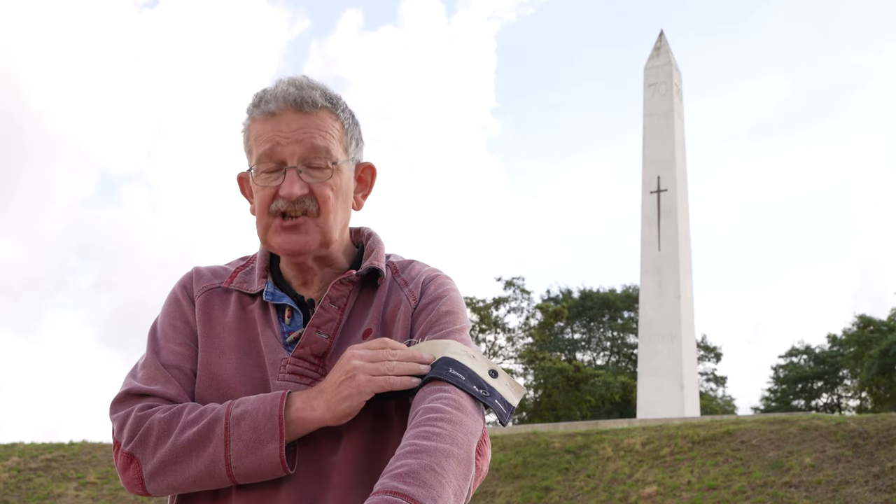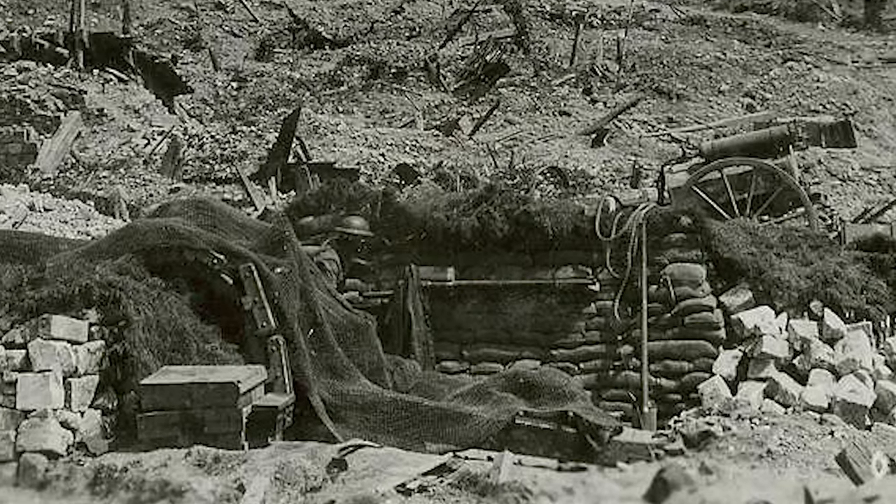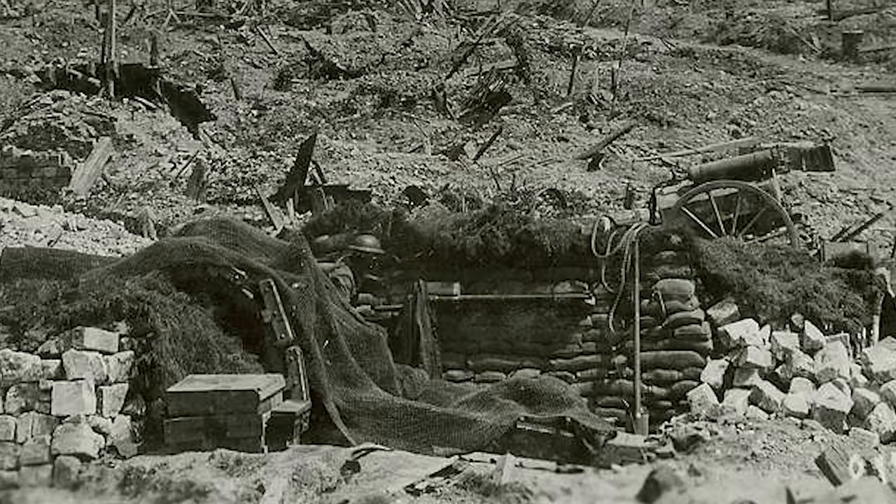On a battlefield, a signaller's armband is simply your permission to run. If you're seen running away from the front line, are you deserting? With that armband on, it means you're doing your job. And you get some idea of what kind of soldier Brown is when you realise he's only been in the army for just under a year when this happens. This is his Victoria Cross citation: For most conspicuous bravery, courage and devotion to duty.